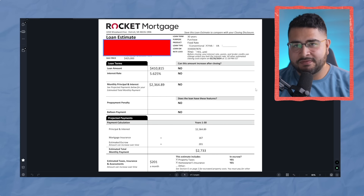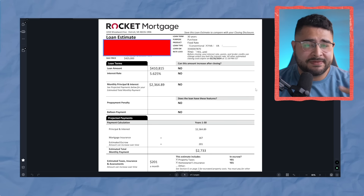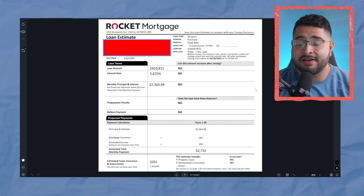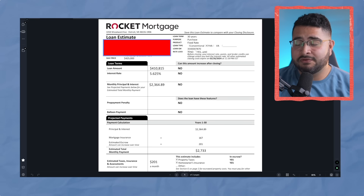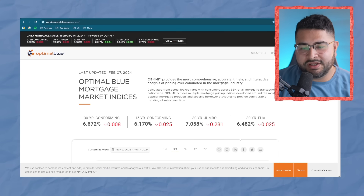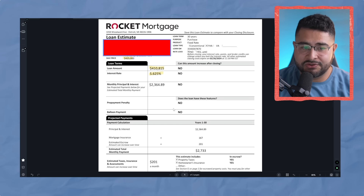Let's start with the Rocket Mortgage quote — this is a loan estimate. You'll typically see this when you get your prequalification, but if not, you'll see it once you're under contract. In this specific situation, my client is already under contract and we got an official loan estimate. The loan amount was $410,000, the sales price was $425,000, so they were putting about $15K down. The interest rate was about 5.625%, which is a little better than market rate — a simple online search shows the market rate is about 6.4% — so clearly they were buying down some points.